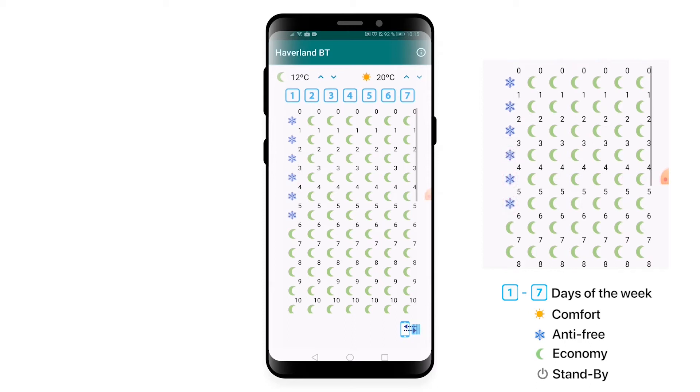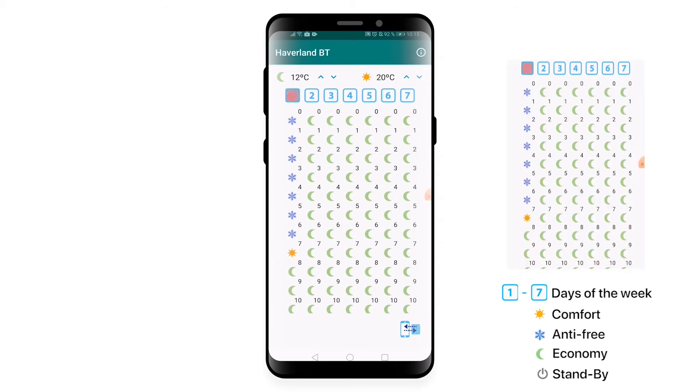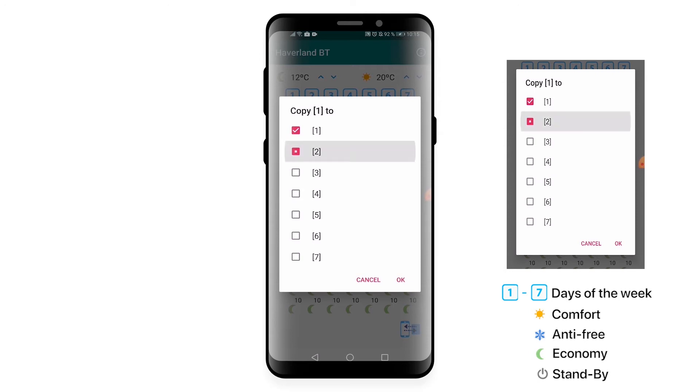Choose the mode by pressing the icon, considering that one through seven is the day of the week. The sun is comfort, the snowflake is antifreeze, the moon is economy, and off is standby. If you wish, repeat the programming for each day.